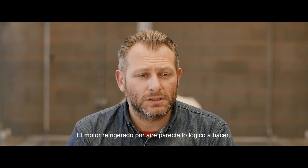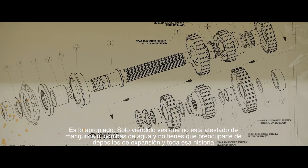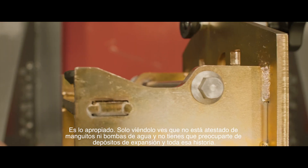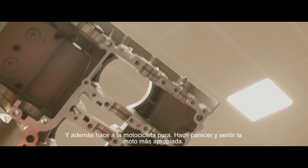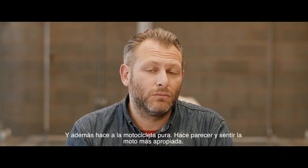The air-cooled engine just seemed the right thing to do — it's just right. You look at it and it's not cluttered with water hoses and water pumps, and you haven't had to worry about trying to hide expansion tanks and all of that stuff. It just makes the bike purer, makes the bike look and feel more correct.